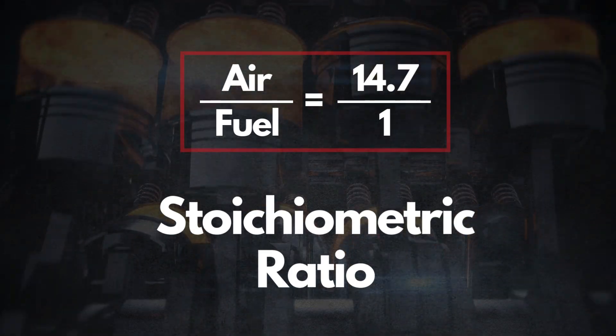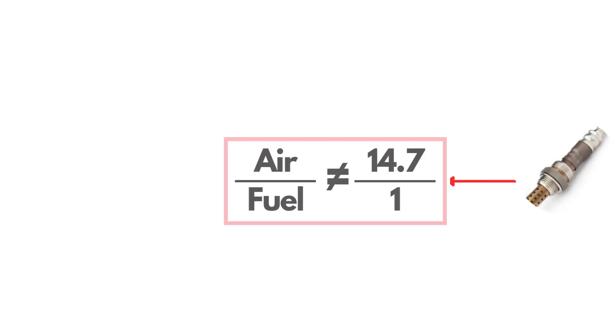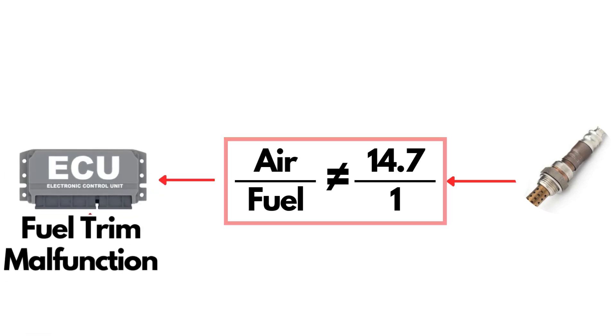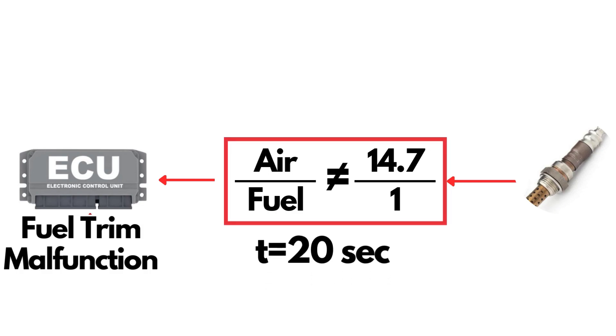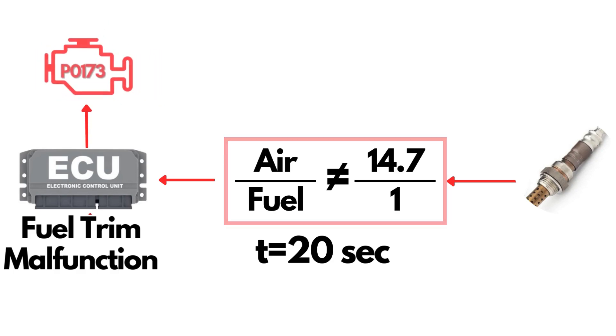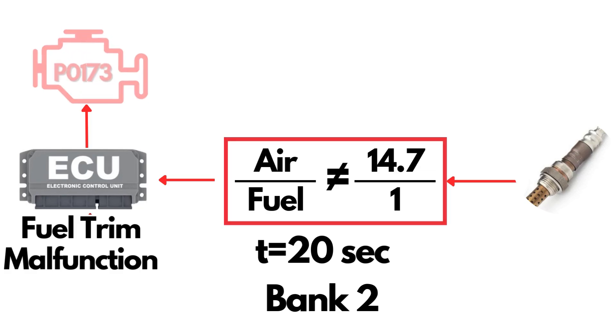When the mixture is at this ratio, combustion is efficient and emissions are minimized. But when the oxygen sensor detects that the air-fuel ratio is either greater or lesser than 14.7 to 1, meaning fuel trim is either too rich or too lean, the PCM interprets this as a fuel trim malfunction. If this condition persists for about 20 consecutive seconds, the PCM triggers the P0173 code, indicating that the system on bank 2 is running either too lean or too rich.